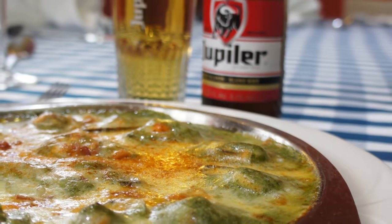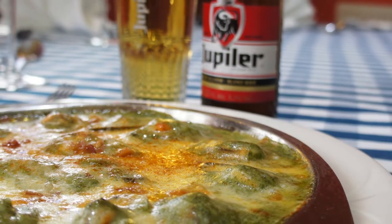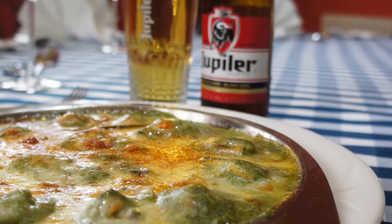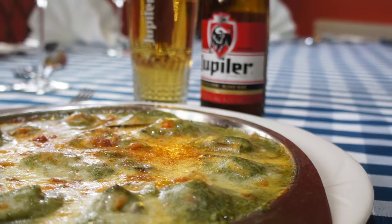Now with that we're going to serve — and we recommend this one — the Jupiler. The Jupiler is one of the best-selling pilsners in Belgium, and it goes really well with these Popé mussels with the spinach and cheese.